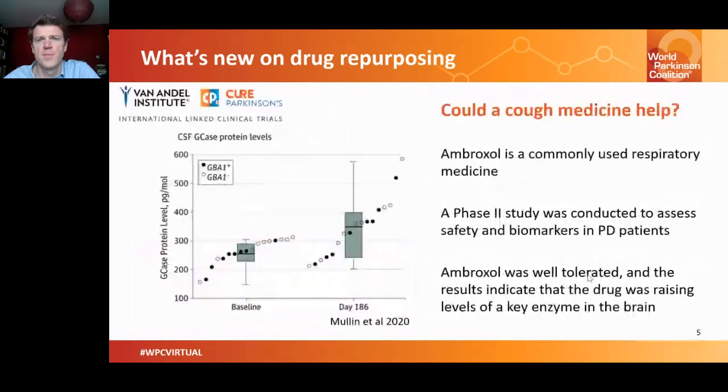A third example is Ambroxol, a widely used respiratory medication for inflammation of the throat and lungs. Preclinical data suggested this molecule was boosting levels of a key Parkinson's-related enzyme called GCase in the brain. A phase two study was conducted, and last year results showed that Ambroxol was well-tolerated in people with Parkinson's at a much higher dose than used for typical throat and chest conditions — it was safe for six months and also increased levels of GCase in the brain.